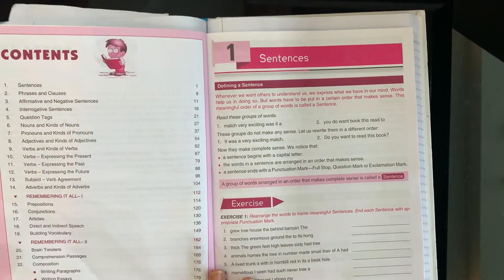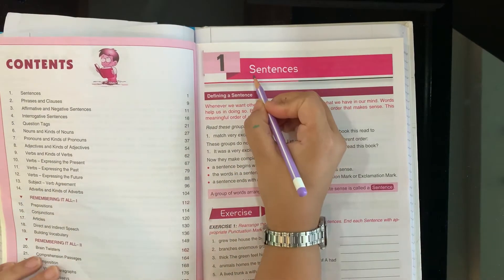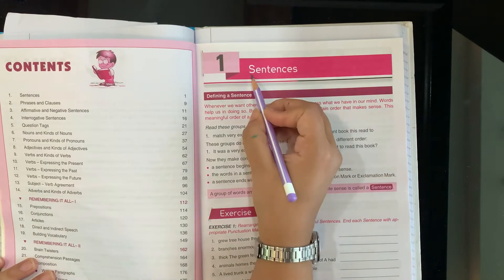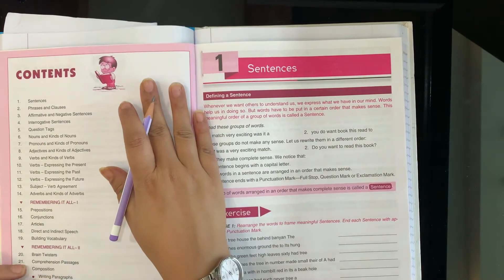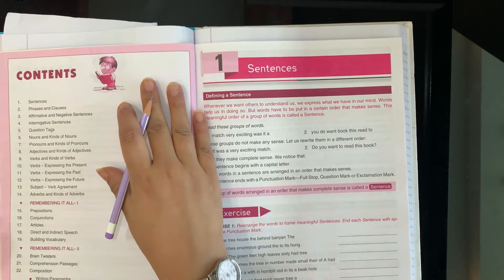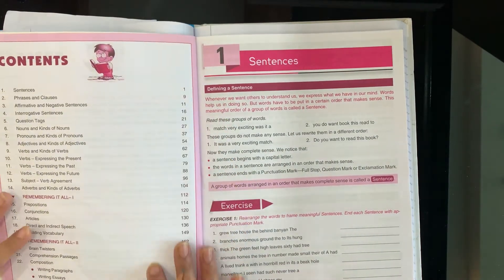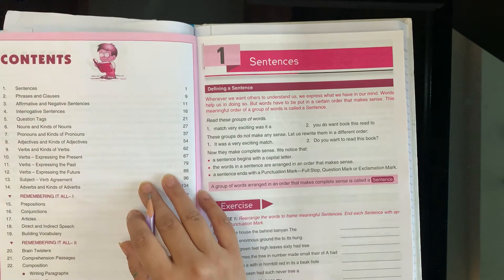So let's start chapter number 1 in your English grammar. Your first chapter is Sentences. What is the first chapter? Sentences. What is the meaning of sentences? Sentence means a group of words that make a meaningful sense — some words which make the right sense.